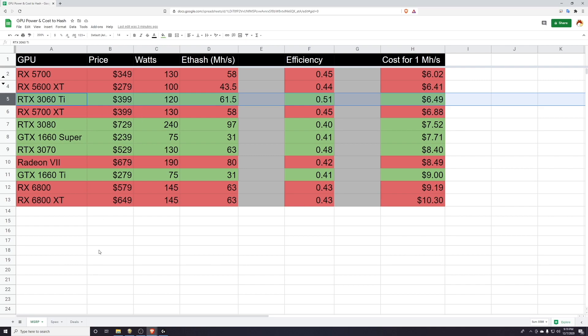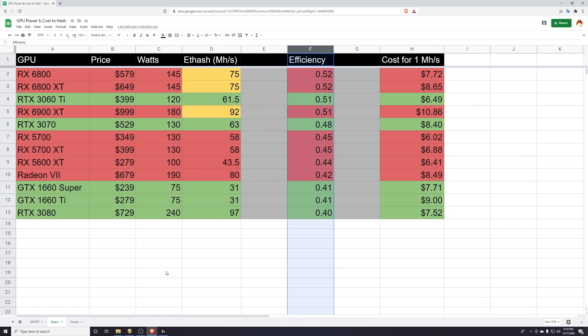Let's talk about a little speculation. The last screen we talked about covered how everything stands right now, and what you may have noticed is that NVIDIA is really taking the crown here. When you think about Ethereum, you typically think about AMD being the most efficient with really good cost per megahash, but with the GPU releases this year that seems to have changed a little bit.